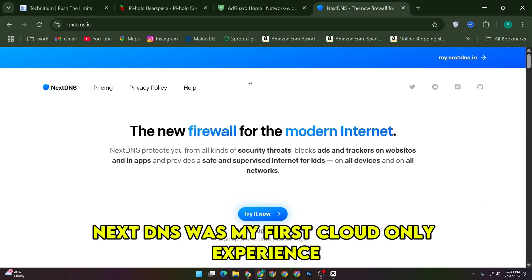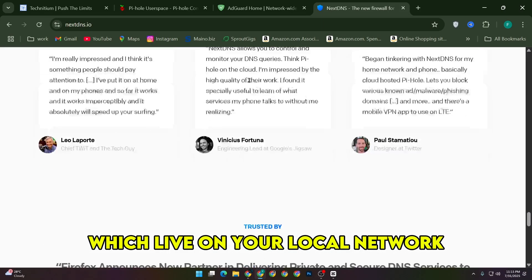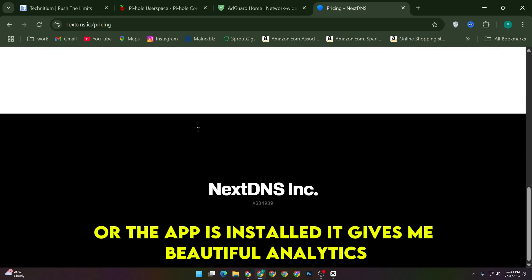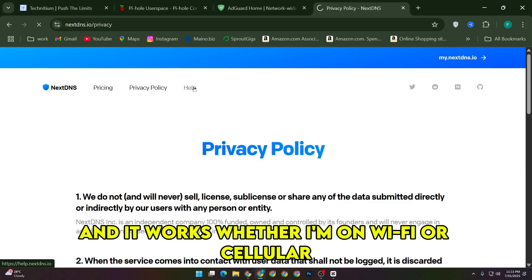NextDNS was my first cloud-only experience, and honestly, it blew me away from mobile and remote device usage. Unlike Pihole or AdGuard which live on your local network, NextDNS follows me everywhere as long as my devices are configured or the app is installed. It gives me beautiful analytics, tons of customization with block lists and security filters, and it works whether I'm on Wi-Fi or cellular.